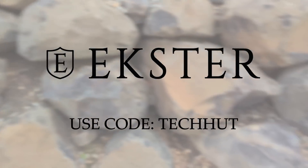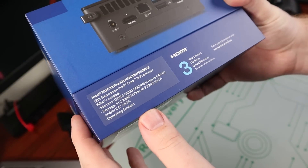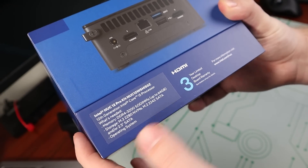This right here is the box, and if we take off the little cover and look at the back, we can see some of the details of what's inside, including this specific model which is the NUC 12 WSH i50Z. It is important to note that this is not the highest-end Intel NUC out there.